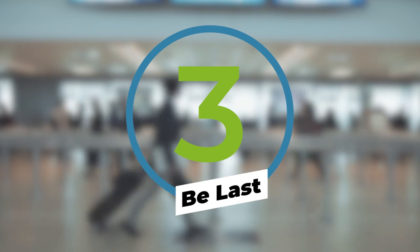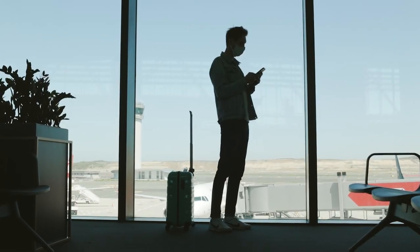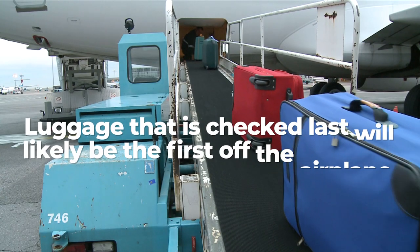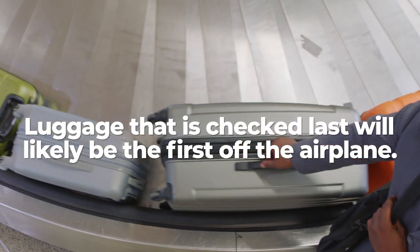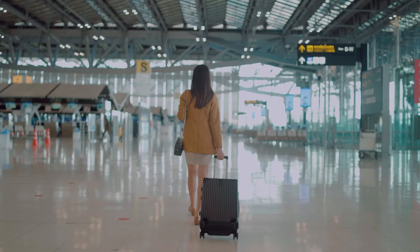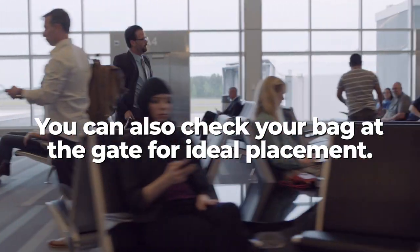The best way to increase your odds of escaping baggage claim early is to check your bag as late as possible. Bags will always be loaded front to back on the bag carts. So if you check in last, your bags will be in the last bag cart, which will make them the last on the aircraft and the first off the aircraft at your destination. If being one of the last passengers to check into your flight causes your blood pressure to skyrocket, there is an alternative.